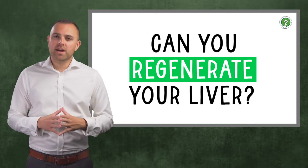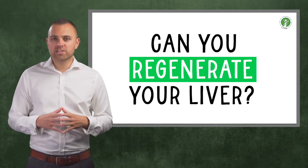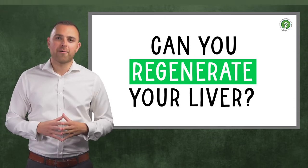My name is Bobby Qureshi. I'm a naturopath, I'm an osteopath, and I'm also the director of education for the College of Naturopathic Medicine. And in this video, we're going to find out.